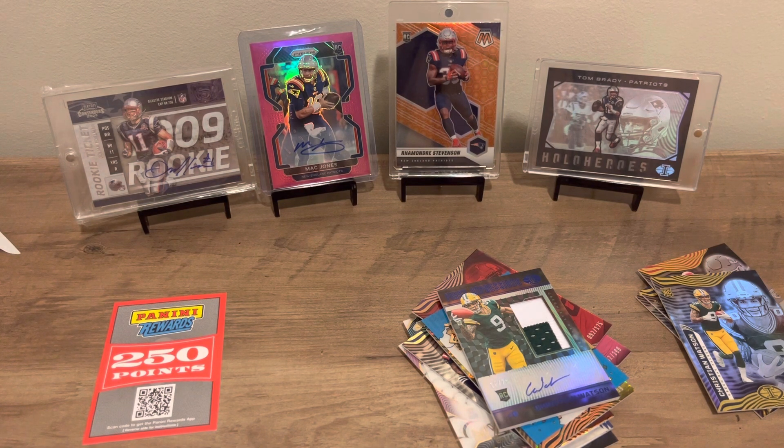I got another box of XR that I'll probably be opening in my next video. Make sure you like, comment, subscribe, and tune in for another unboxing. We'll catch you in the next one. See ya!